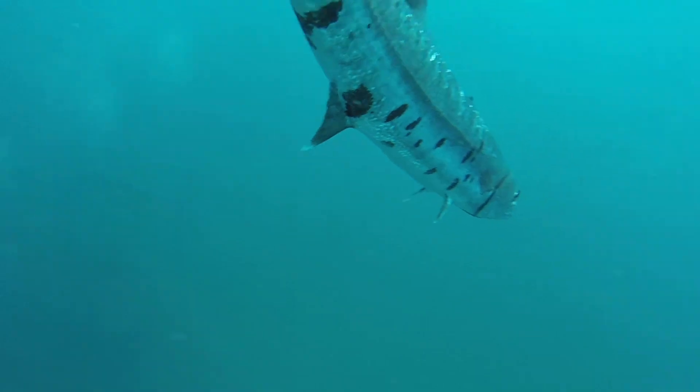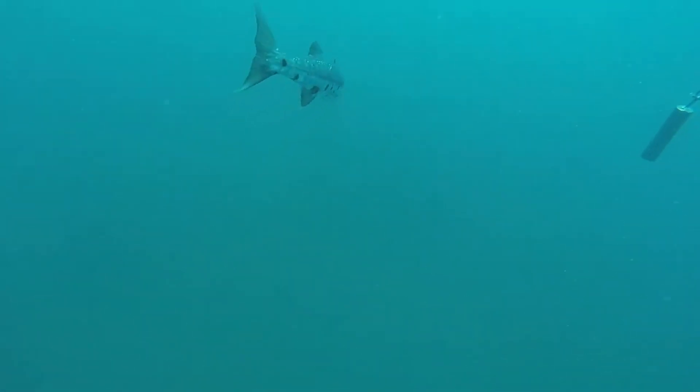As we make our way down, though, we're definitely not alone. We're going to have a little company with us here in a moment. There he is — one of the usual barracudas that hang out on these wrecks.